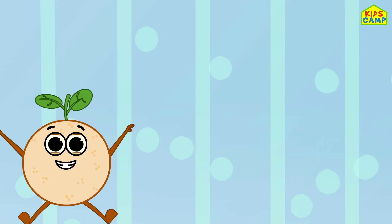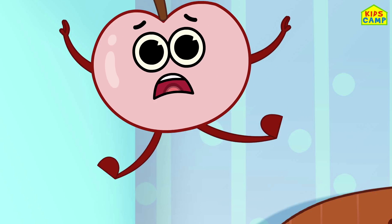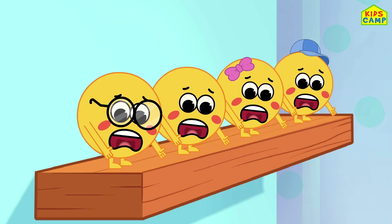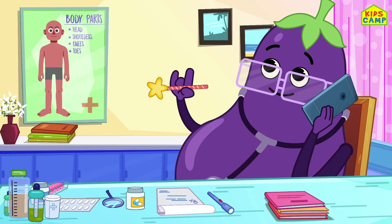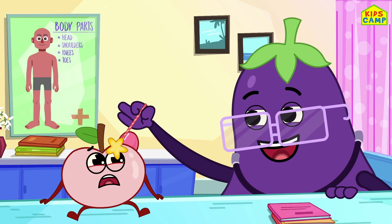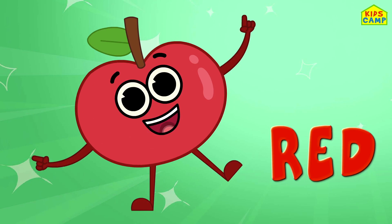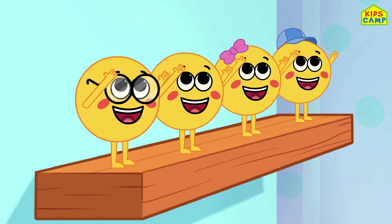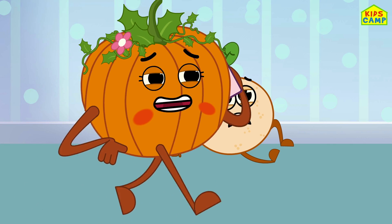Five cute fruits jumping on the bed. Yay! Apple fell off and bumped his head. Pumpkin called the doctor, and the doctor said... Abracadabra, now you're red! Four cute fruits jumping on the bed. Orange fell off and bumped his head. Pumpkin called a doctor who came with a bandage.